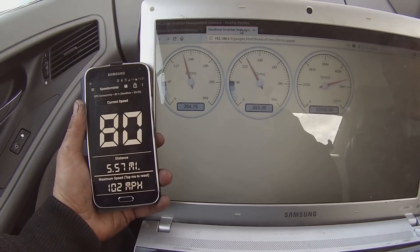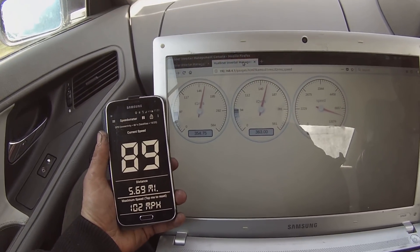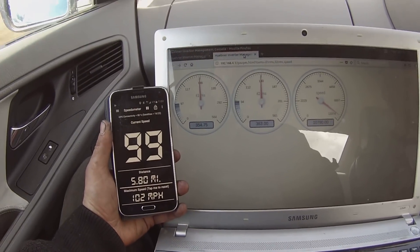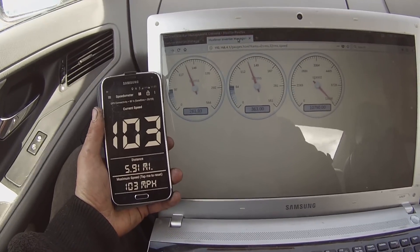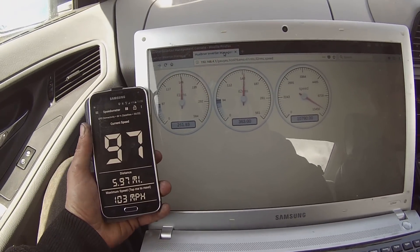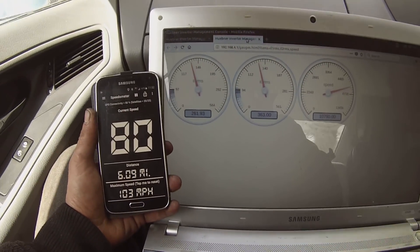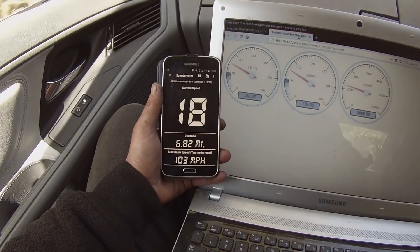That was interesting. Okay, so regen-ing on the turns is a bad idea. Yeah, like this for example — Jesus, sorry. I think we need to screw up our shocks a bit. Say when? Wait for now.